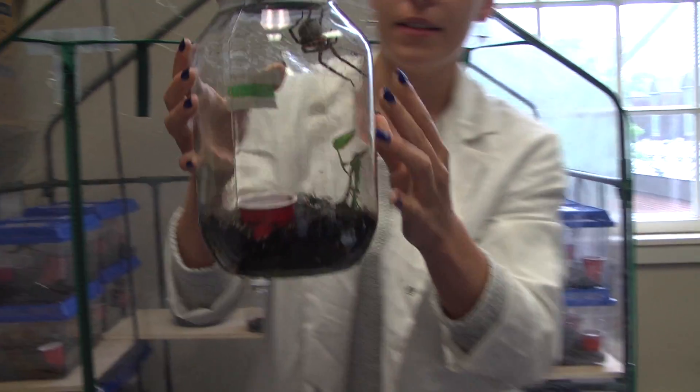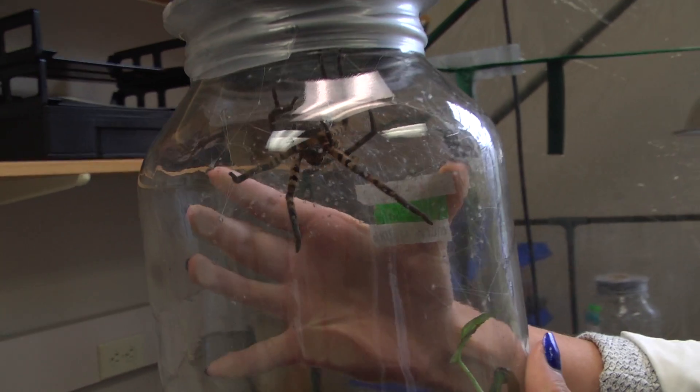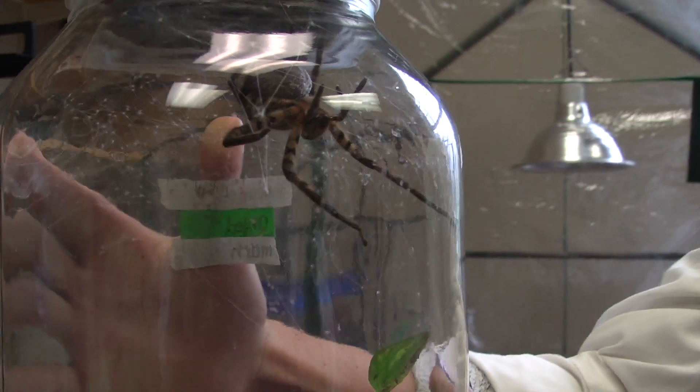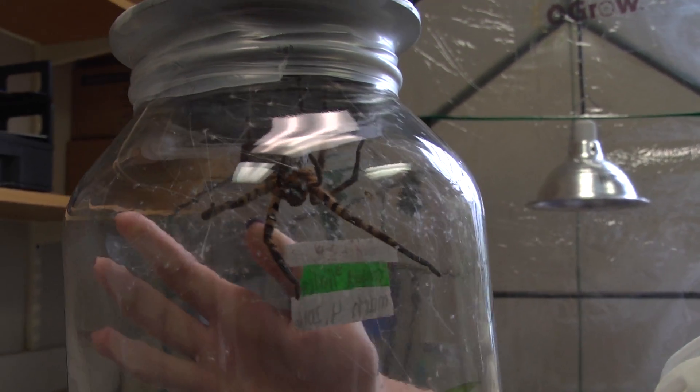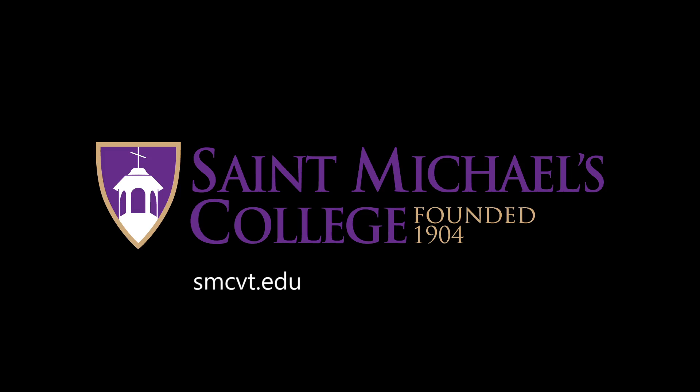Everybody here — you can see a mom with an egg sack there. It's looking a little fuzzier than normal, so we'll probably have 400 more babies soon. And then the next stage is in the bigger jars.